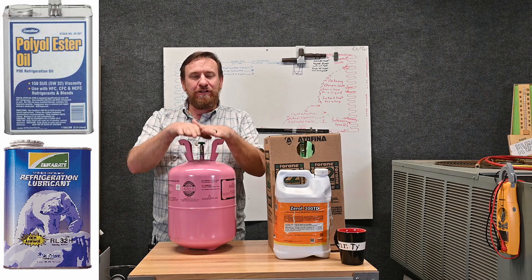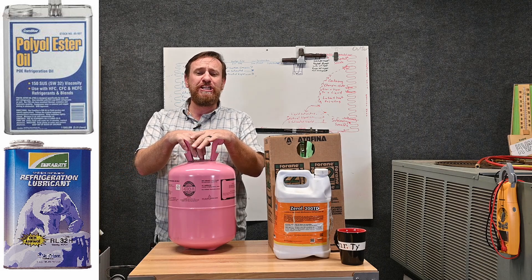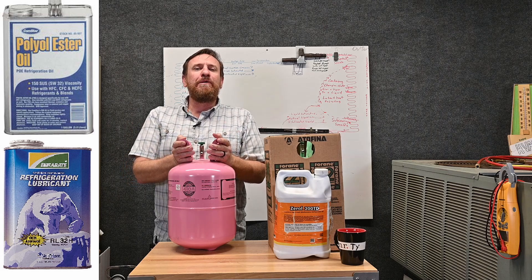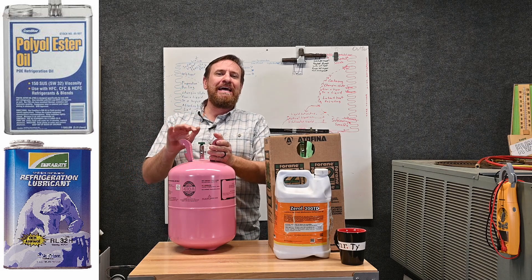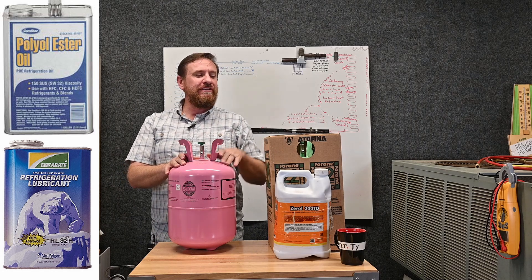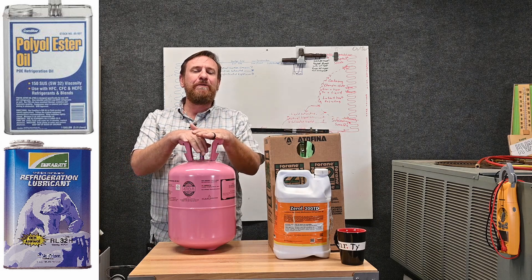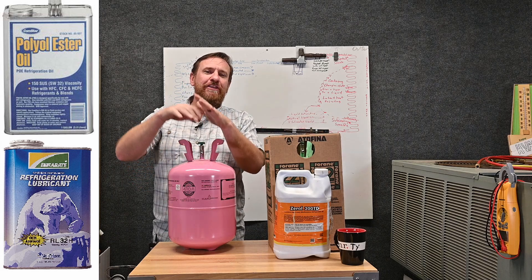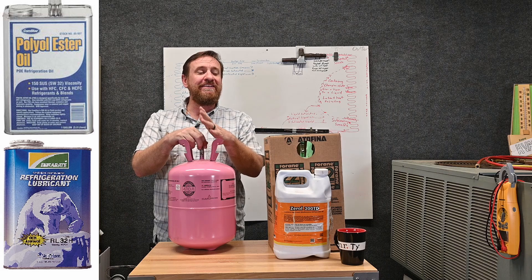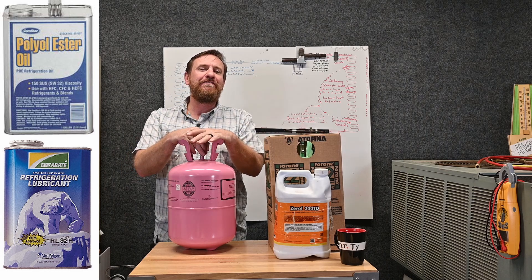Now that R-410A is going away because of its high global warming potential — GWP — there's going to be something else replacing it. Right now these are your two most common refrigerants. R-22 is really dated and pretty well gone, and R-410A was the replacement refrigerant for it, but now R-410A is going to be replaced by something else. It's interesting that R-22 is still in the market while R-410A is already being phased out.